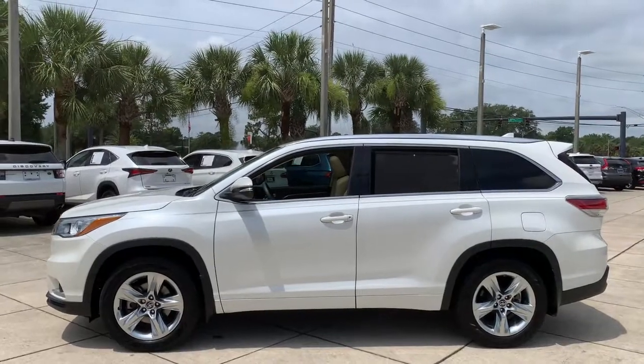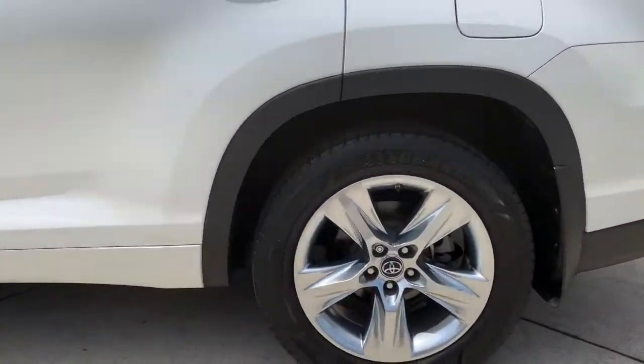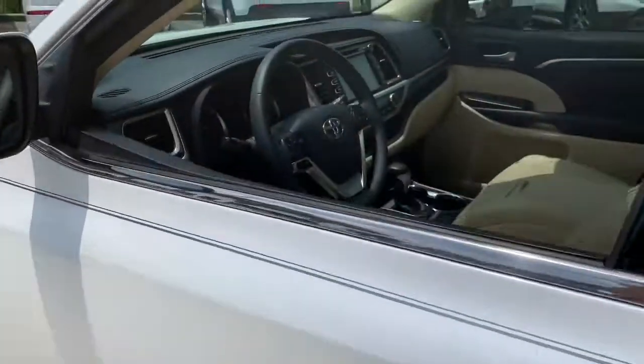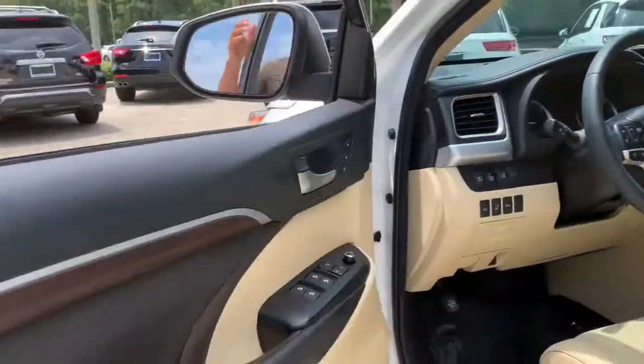You'll love its smooth riding, quiet cabin, excellent durability, responsive performance, and ample cargo space, as well as its safety and driver assistance technology. With a flexible interior that seats up to 8, you'll be ready for a world of adventure.